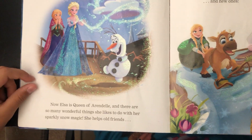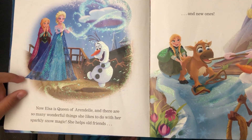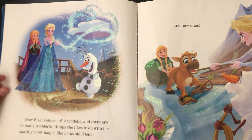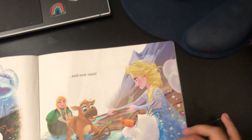Now Elsa is Queen of Arendelle and there are so many wonderful things she likes to do with her sparkly snow magic. She helps old friends and new ones.